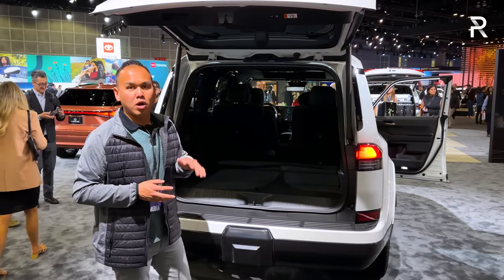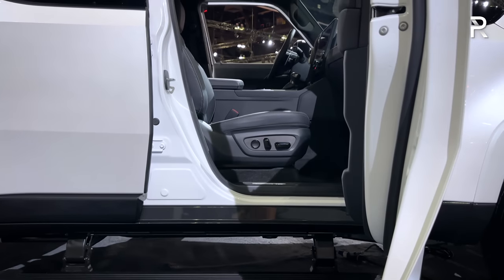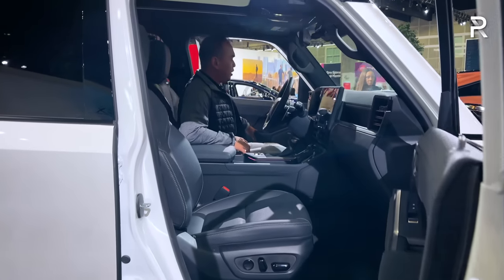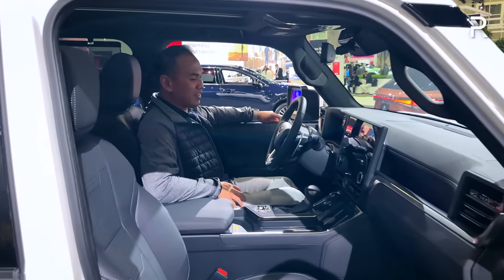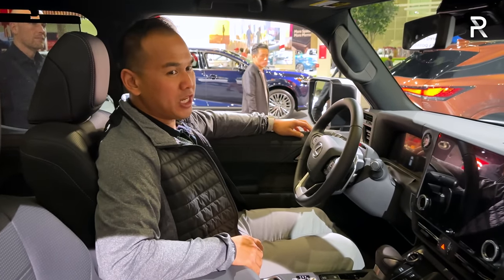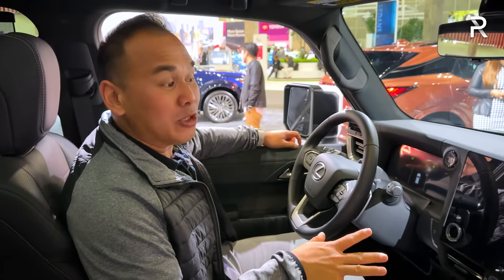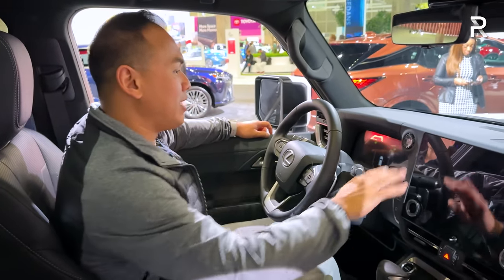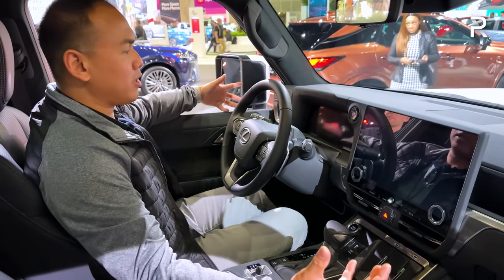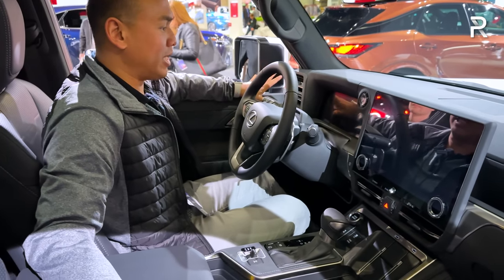If you want more cargo space, be sure to check out the Lexus TX — that's the family crossover that's going to give you the most cargo room. Moving into the interior of the all-new Lexus GX 550, stepping inside this vehicle, if you're used to the new interiors of Lexus products, this is going to feel very familiar. It's a huge upgrade versus the old GX, which was one of the last Lexus vehicles with an infotainment touchscreen that dated back to the early 2000s era. It's great to see Lexus throwing in their latest and greatest tech. This Luxury Plus trim has some of the plushest seats in the industry.